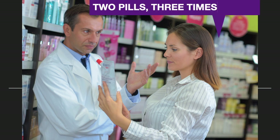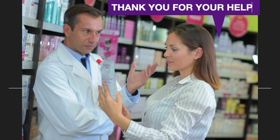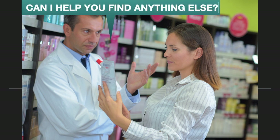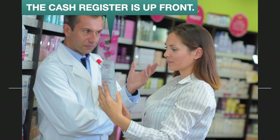Two pills three times a day? Yes, that's correct. Thank you for your help. You're welcome. Can I help you find anything else? No, I think that will be it for now. The cash register is up front.